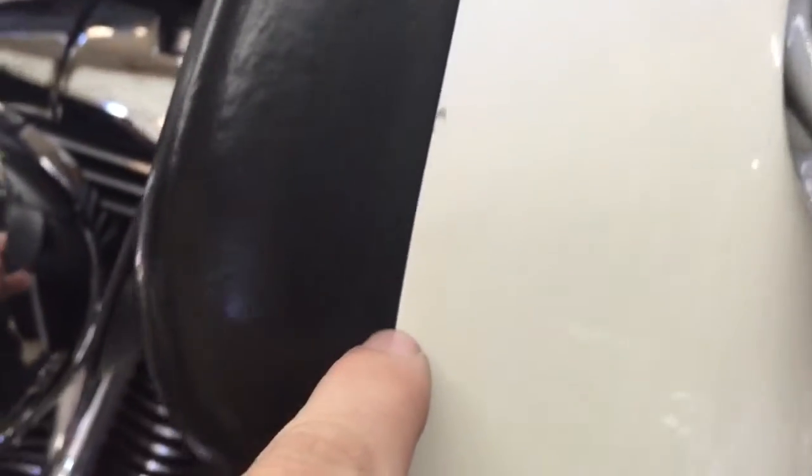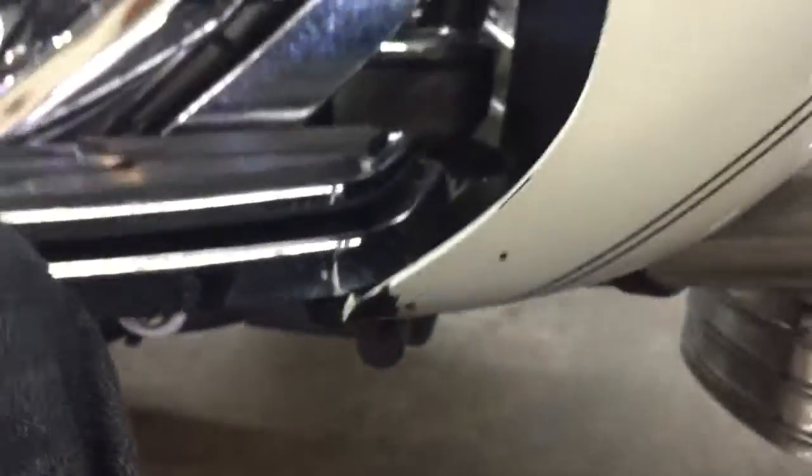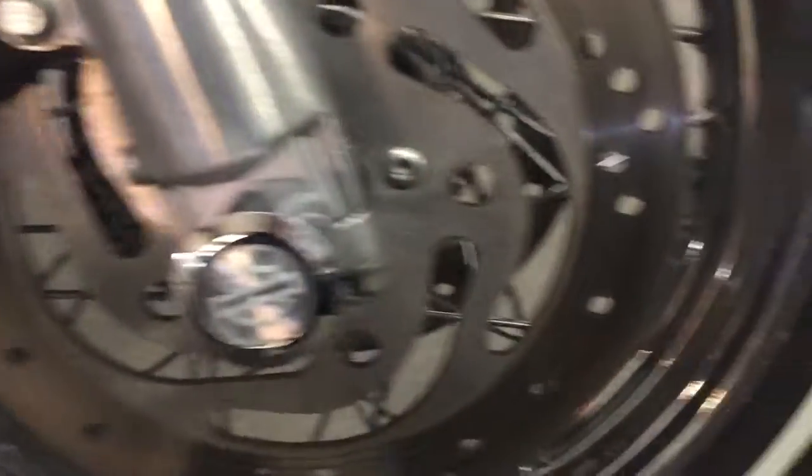Over here on the lowers, we do have some chips, chips, chips — some more chips. A little bit of damage right here; that could be from riding though, getting low on the corner — can't blame the guy for that. These lowers actually look pretty good. There are just little chips for a bike with 99,000 miles. I'm actually pretty impressed.